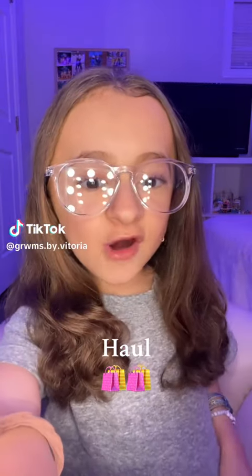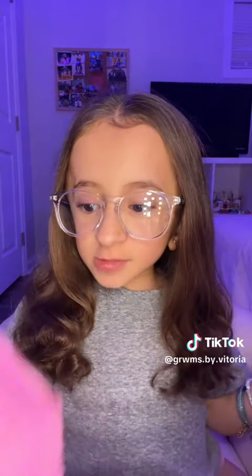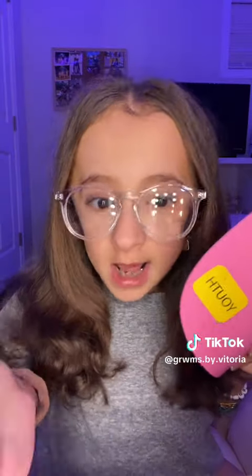Hey guys, I have a haul from Ulta and Cabela's — let's get into it because there's a lot of stuff. I don't have the bag from Cabela's because I only got this, but I got this Pro Bass hat. It's super cute, I've been wanting one like this for a while, and it was at a really good price so I kind of had to get it.